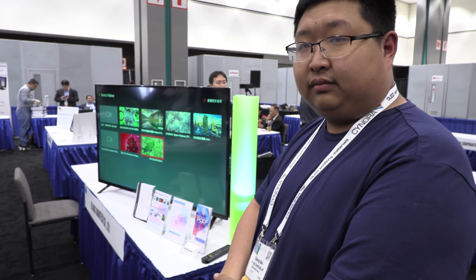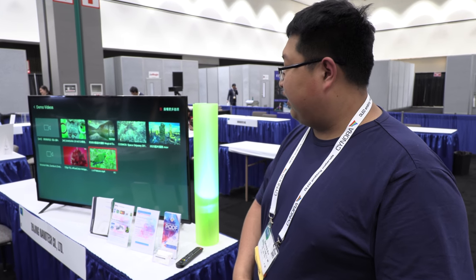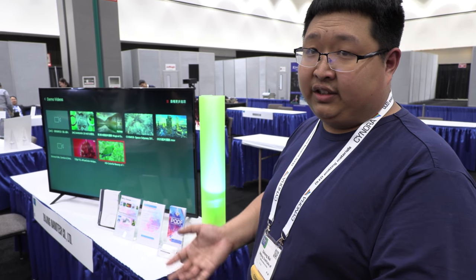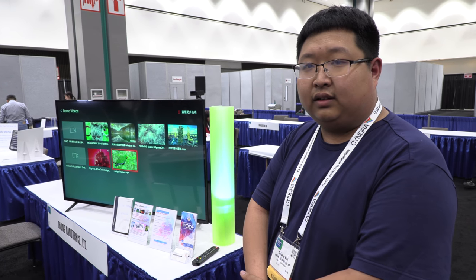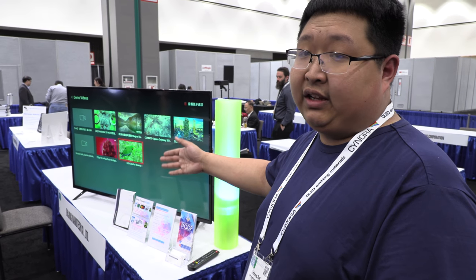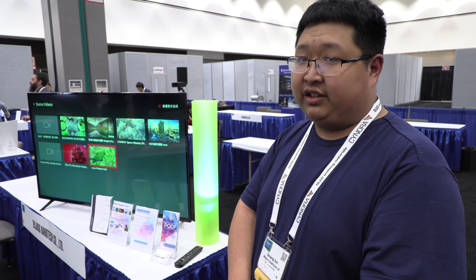Compared to a normal backlight, you don't lose anything — you only gain. It improves both the color gamut and the brightness. The dynamic range depends on the LCD panel, not the quantum dots. So quantum dots give you better colors and better brightness.